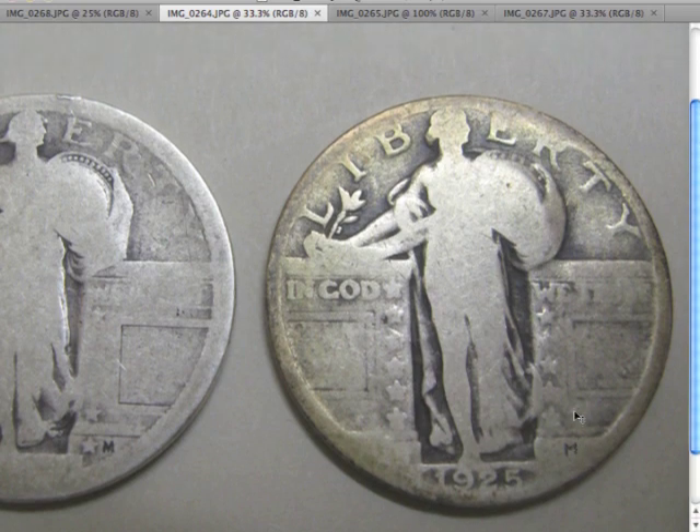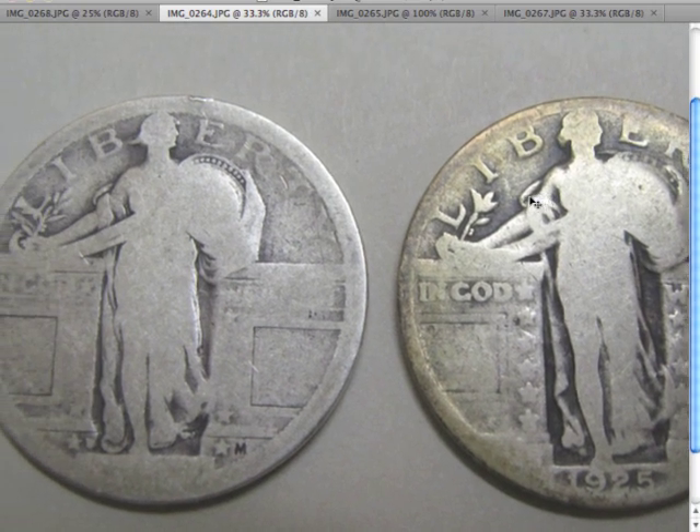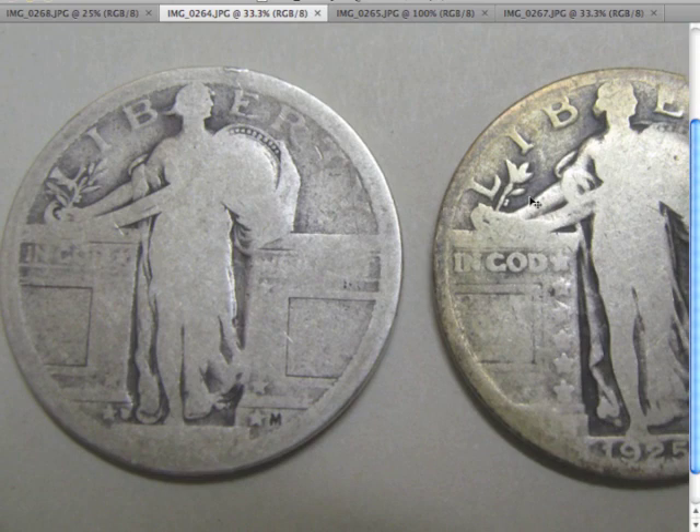The last thing I'll show you on the obverse is the stars on the shield. On this coin there is a ton of stars, while over here I can quickly count them: one, two, three, four, five — maybe six stars on that shield. So those are some of the differences between the two varieties on the obverse.